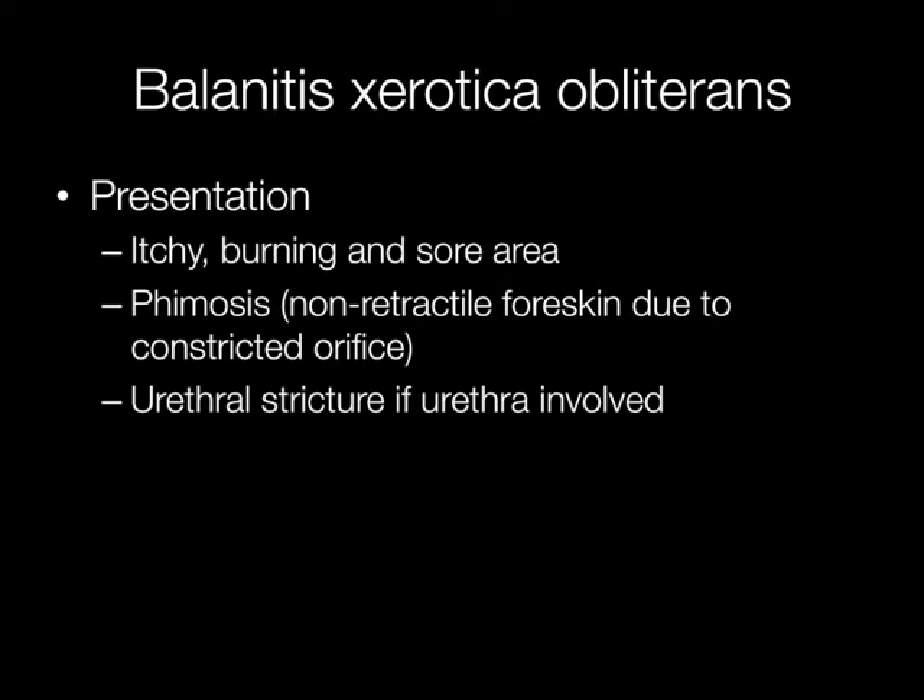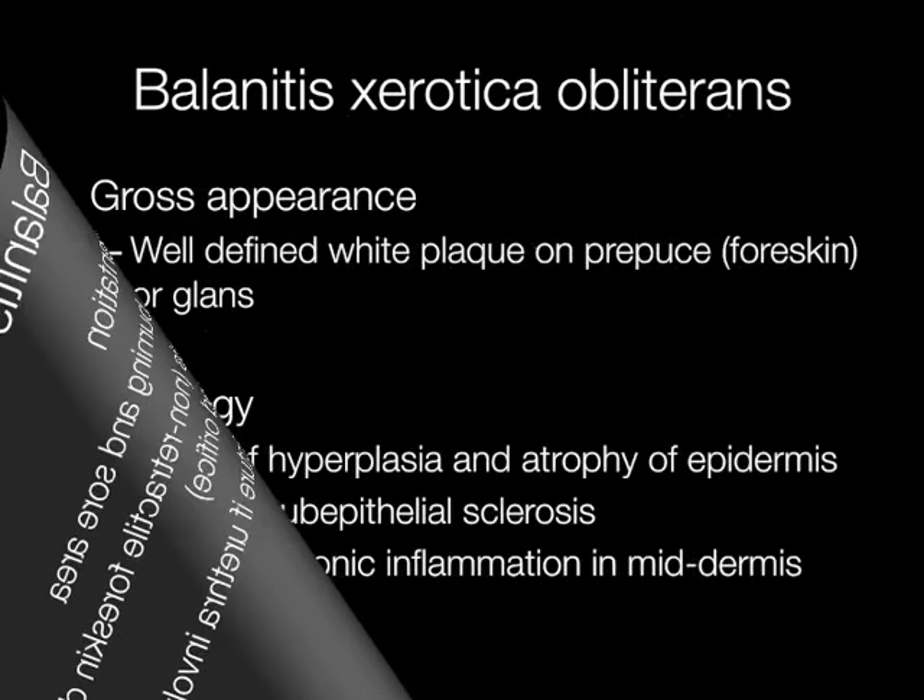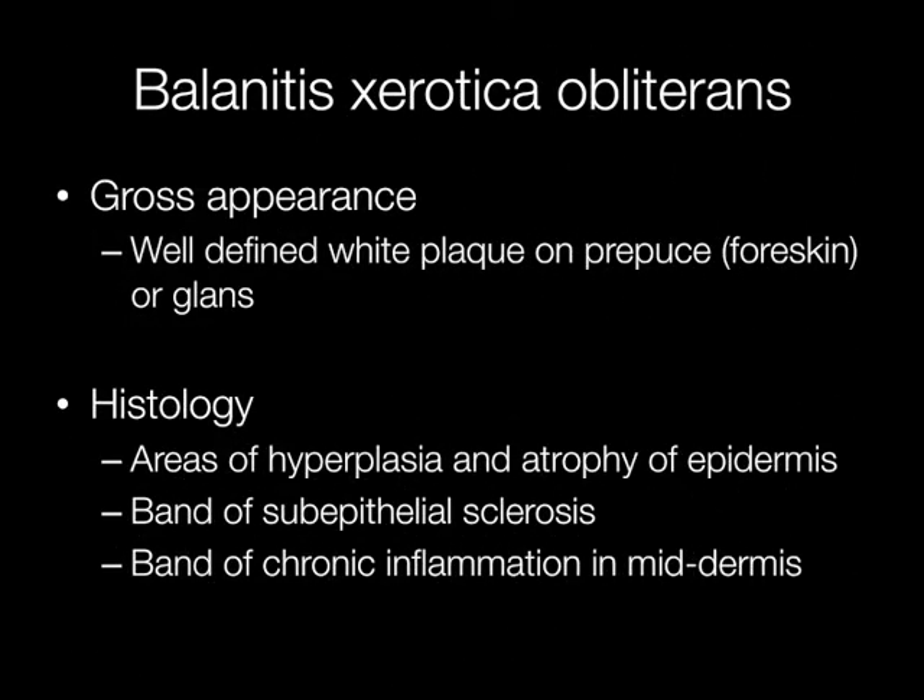If the urethra is involved, it can cause stricturing of the urethra. The gross appearance of BXO is a well-defined white plaque on the prepuce, that is the foreskin, or the glans.